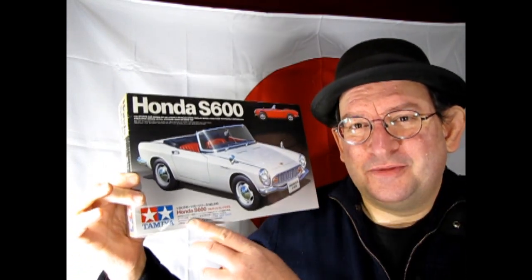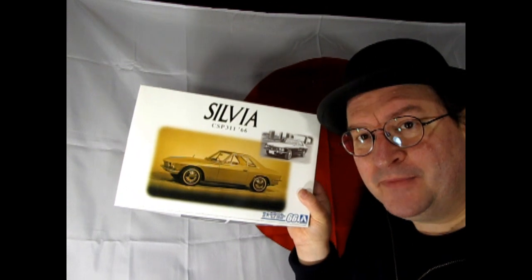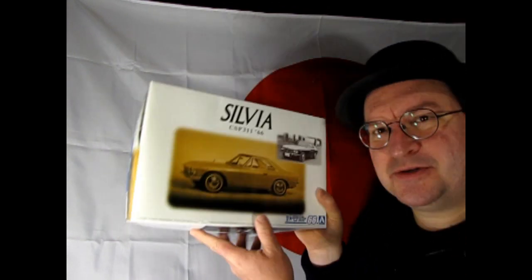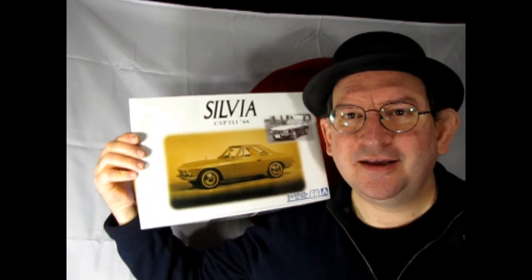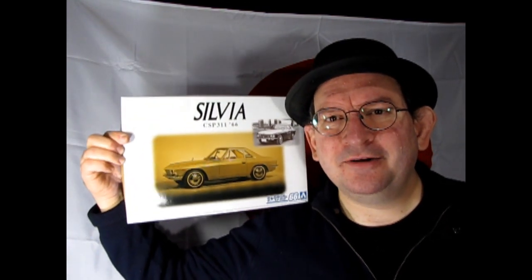So we have this Honda S600, which would be really cool to check out from Tamiya of Japan, and from Aoshima I also have this Nissan Silvia. This one is really cool — there are a lot of neat color pieces in here that you'll find quite unique. I don't know why I'm getting such a shadow here; I've got all my lights pointing everywhere and yet it's like I'm in the dark with no light at all.